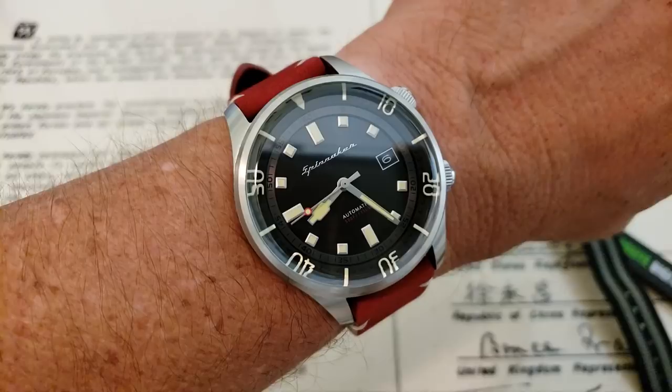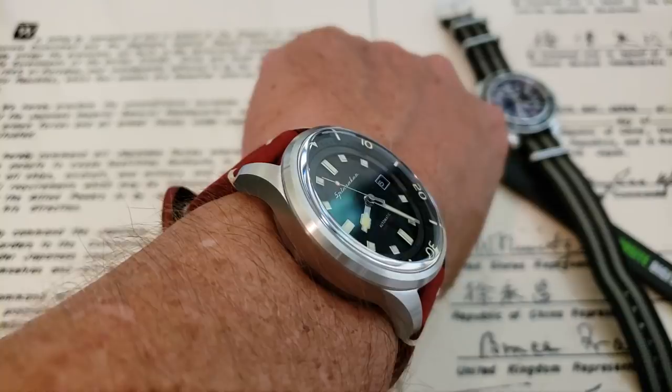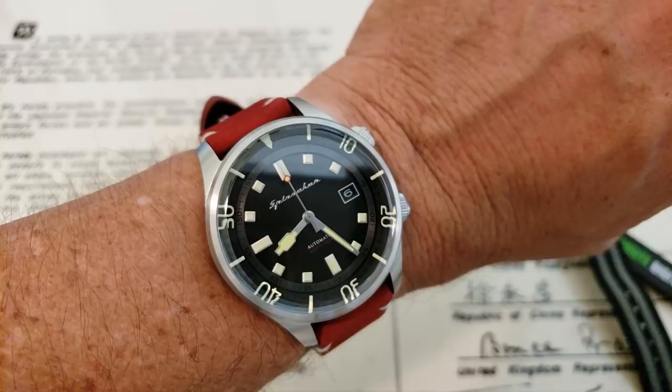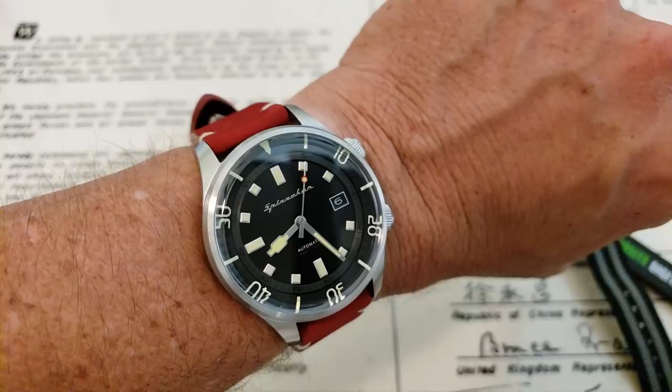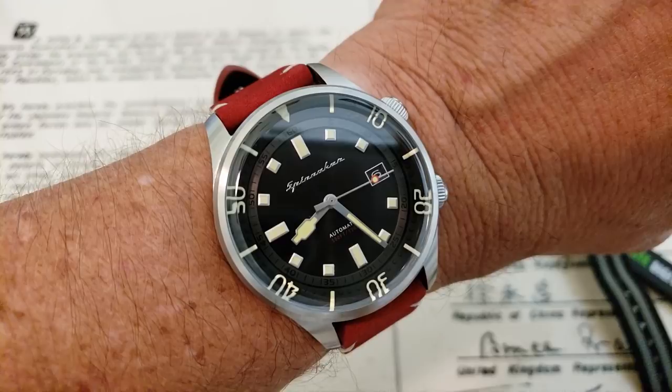Here we go — this is the 42-millimeter Spinnaker Bradner on my 7-inch wrist. It fits really well with those curved-down lugs, even at 14 millimeters of thickness — it wears really, really comfortably on the wrist. I've actually had this watch for about four or five days so I have gotten to spend some wrist time with it. It's a really neat watch, definitely a looker — one of those watches I catch myself staring at when I wear it. Very nice offering from Spinnaker as usual; they've really paid attention to detail.